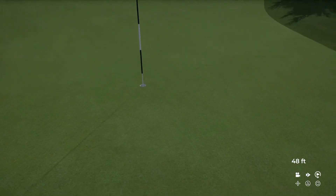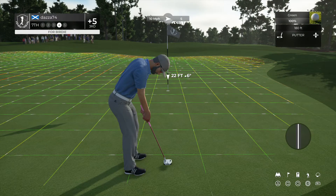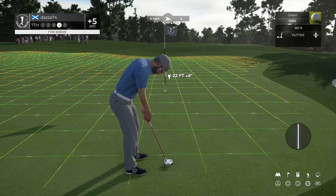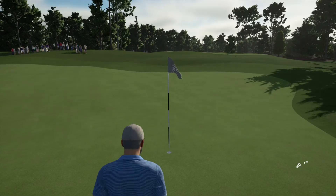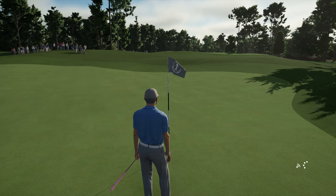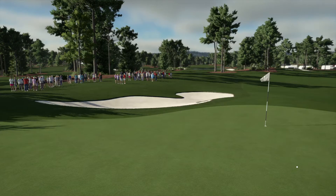Whoa, whoa. And here we have a 16 foot putt. Could be a good one. That shows some resilience — birdied this one after a bogey on the last. Well done. And right now you sit at 4 over par.